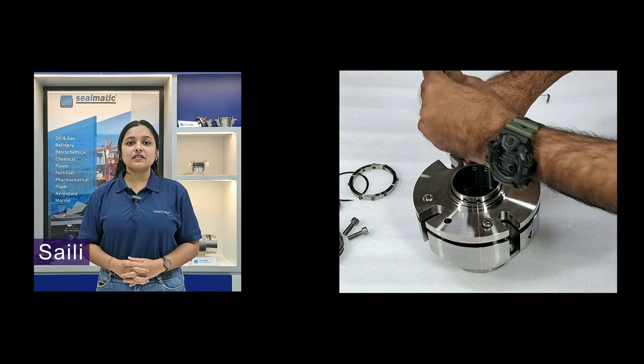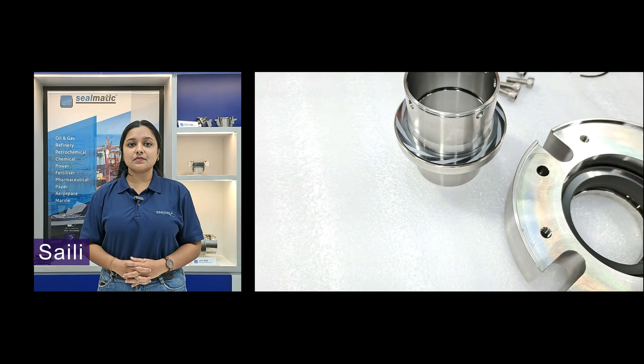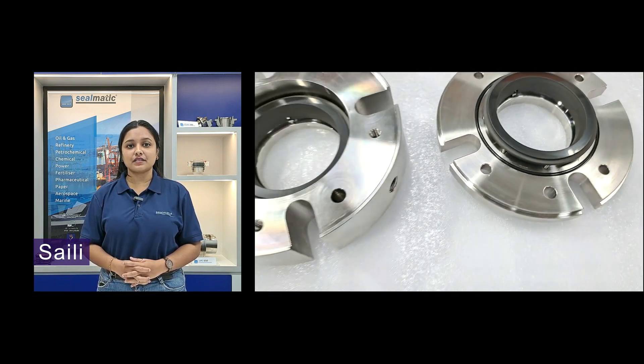After the dynamic test, the gas cell is opened at the test bench. The gas cells are dismantled and thoroughly inspected for wear and tear after the dynamic test is conducted.